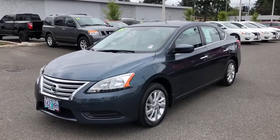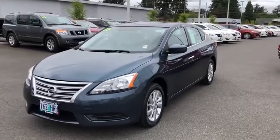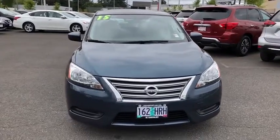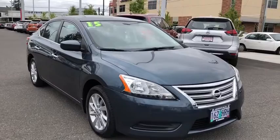The 2015 Nissan Sentra. With its spacious and versatile interior and stellar fuel efficiency, the Nissan Sentra is the obvious choice for anyone who wants to enjoy a stylish and comfortable ride. This vehicle has less than 35,000 miles.